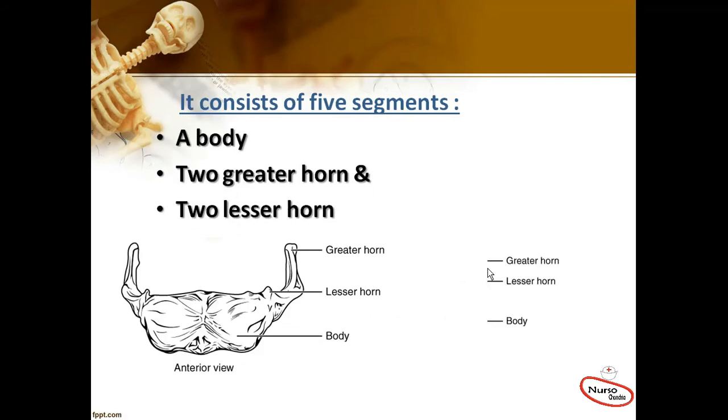It consists of five segments: a body, two greater horns, and two lesser horns.